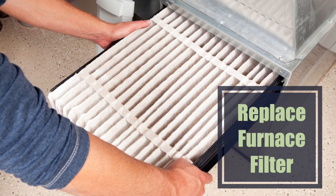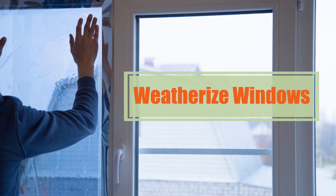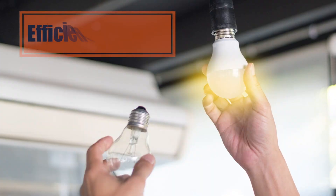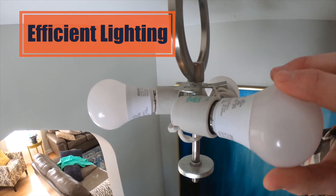Routinely replace your furnace filter to help warm air move easily through your house. Install window film or storm windows to help keep warm air indoors. With longer winter nights, switching out old bulbs with energy-efficient LEDs can save energy and cost.